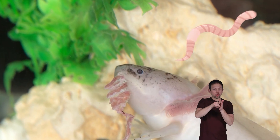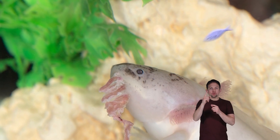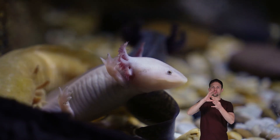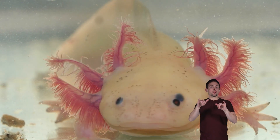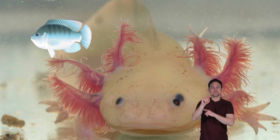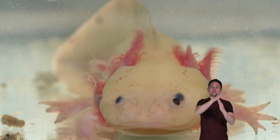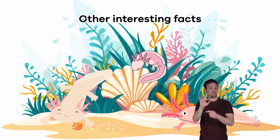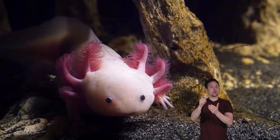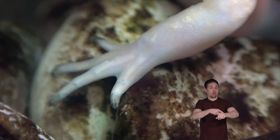What do axolotls eat? Axolotls are carnivores. They primarily eat worms, insects, crustaceans, and small fish. Axolotls were at the top of the food chain in their environment for a long time. Still, with the introduction of invasive species like perch and tilapia, they're no longer at the top.